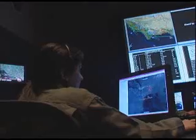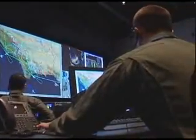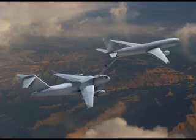Northrop Grumman is recognized as a premier lead systems integrator with a rich legacy of leading programs like the B-2, E-2C Hawkeye, F-14 Tomcat, EA-6B Prowler, Joint Stars, and Global Hawk.